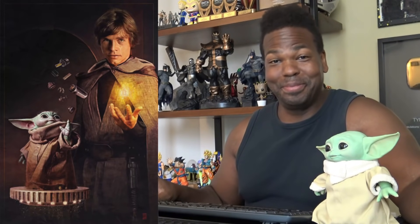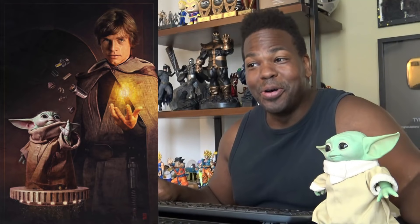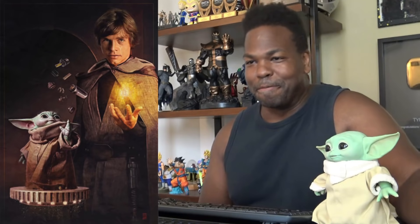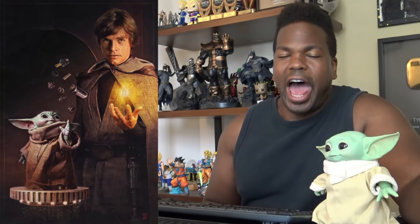The poster, illustrated by Russell Walks and entitled 'Size Matters Not,' shows Grogu — still known as Baby Yoda to me, yes, he's Baby Yoda to me. All the super nerds named him Grogu, but he's Baby Yoda to me.